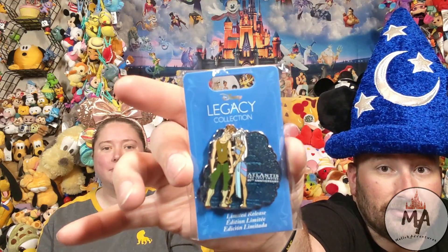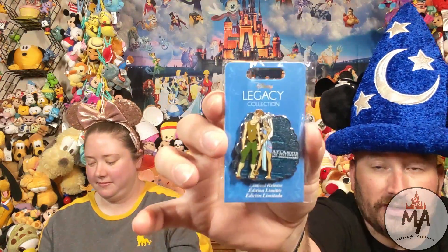We have a Legacy Collection pen, limited release, for the 20th anniversary of probably the most underrated movie we grew up with — there's a bunch that are underrated and should have way more merchandise. We have Atlantis: The Lost Empire, with our two main characters on there. I love this movie. This and Treasure Planet.